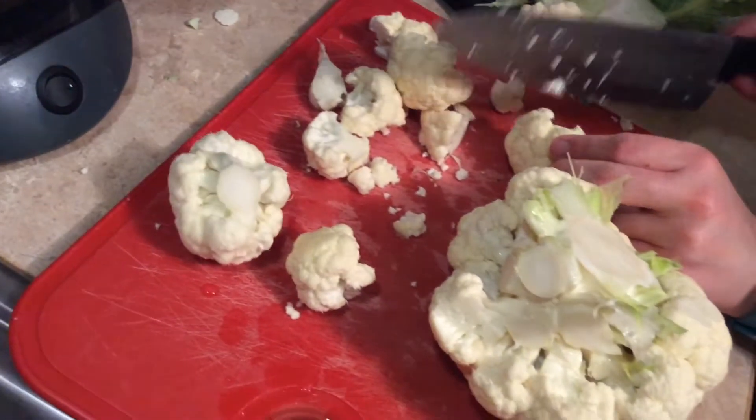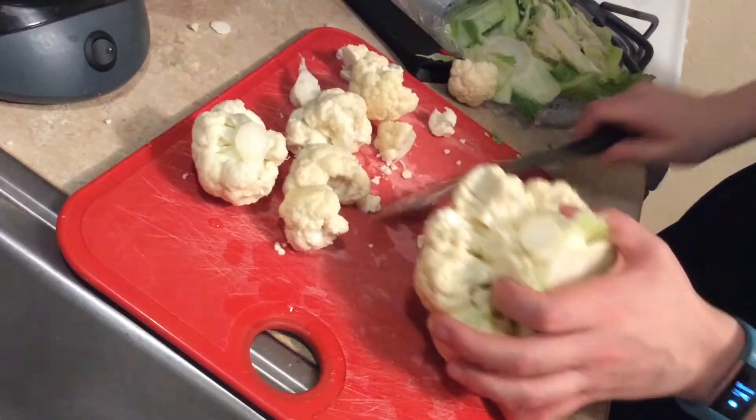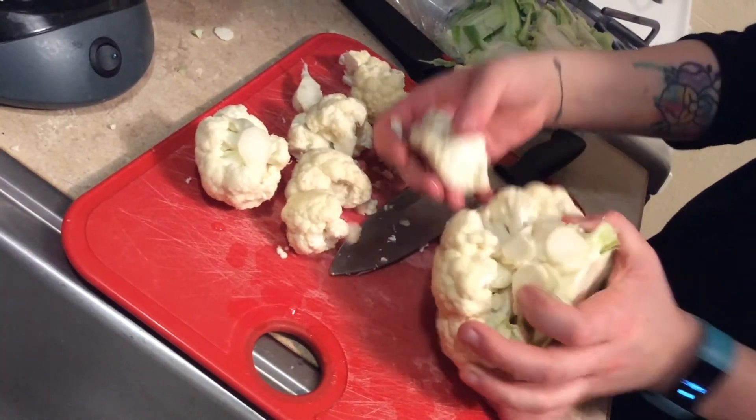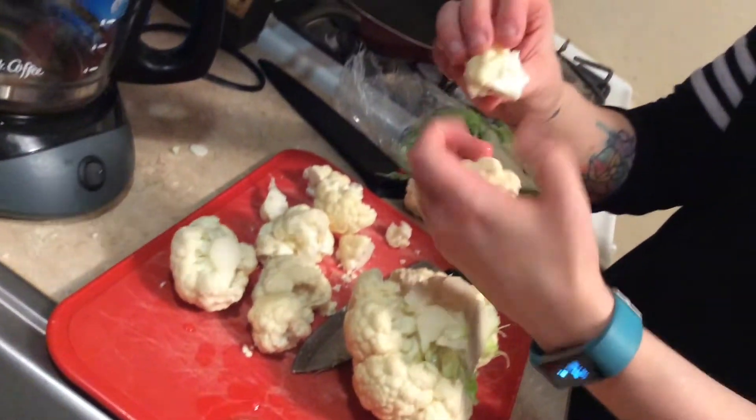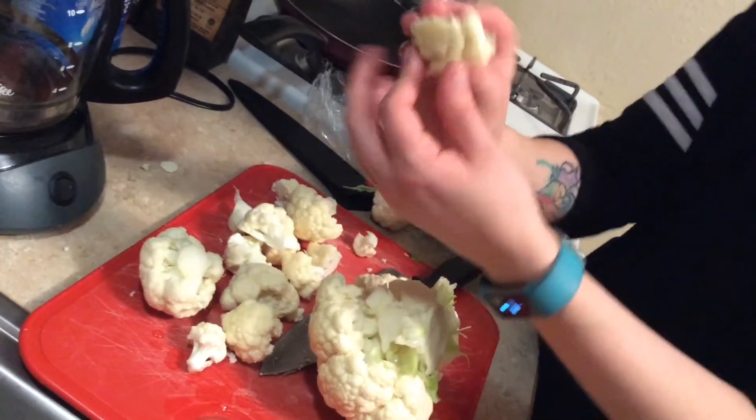If you want, you can cut them in half so that they're not as big — that's fine too. If they're in bigger chunks like this, it's easier for them to get completely breaded. So a size like this is a perfectly good size wing.